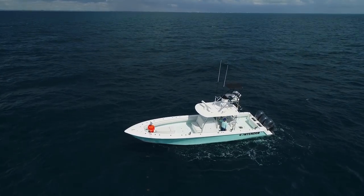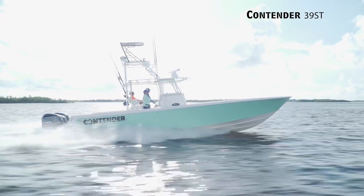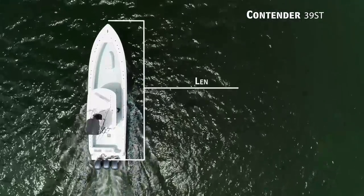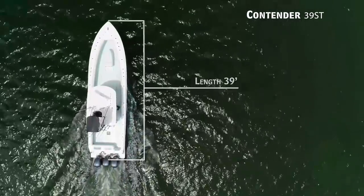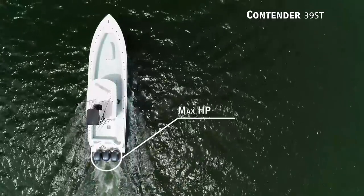For those interested in serious offshore tournament fishing, we'll be taking a look at the Contender 39ST, a center console boat with an overall length of 39 feet, a beam of 10 feet 10 inches, and max horsepower rating of 1600.